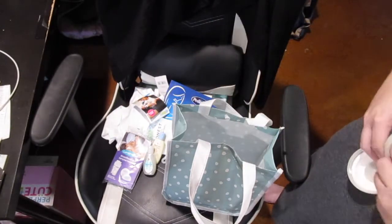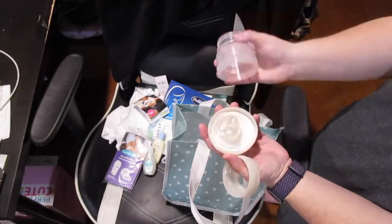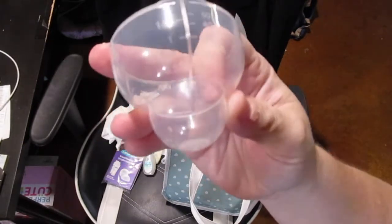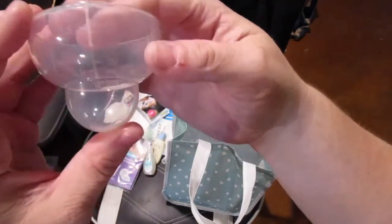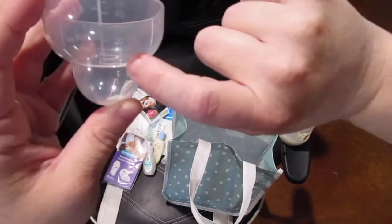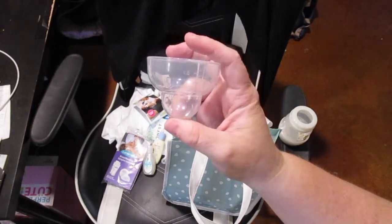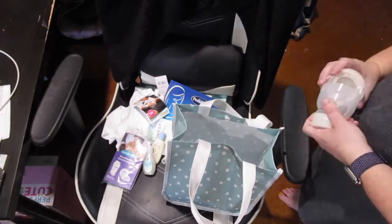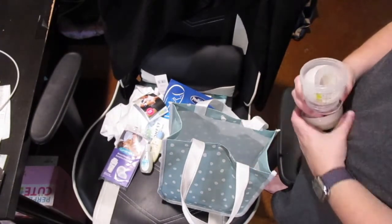My daughter drank only out of Mam bottles as a baby, so I know how to do this. To disassemble: make sure the nipple piece is in the bottom, then screw it back together. On the cap there are measurements — ounces on one side and milliliters on the other — so you can use the cap as a measuring cup, like for measuring water. To sterilize, you take the nipple off, put it in the bottom, put the bottom back on, and measure out 50 milliliters of water and dump it in.